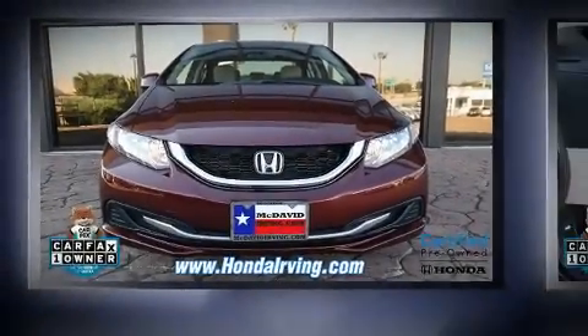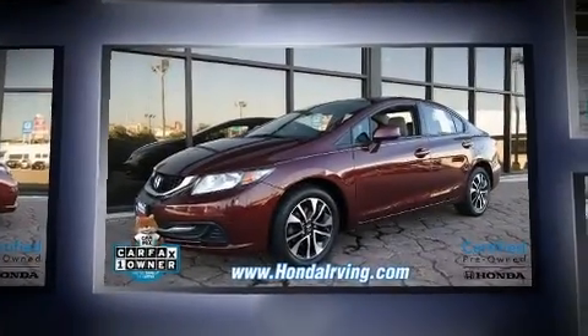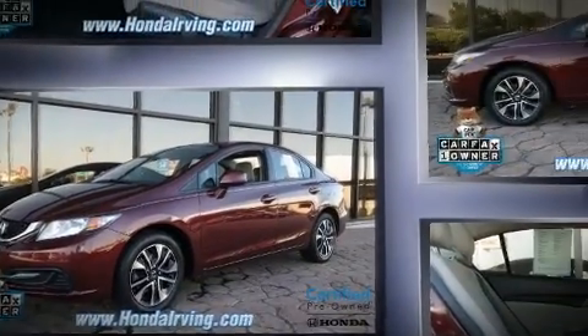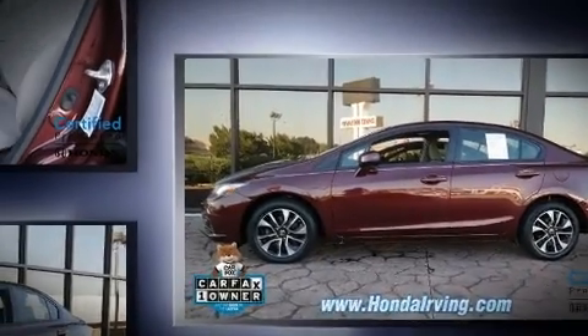You can expect a lot from the 2013 Honda Civic with just over 35,000 miles on the odometer. This four-door sedan prioritizes comfort, safety, and convenience. Smooth gear shifts are achieved thanks to the 1.8-liter four-cylinder engine.